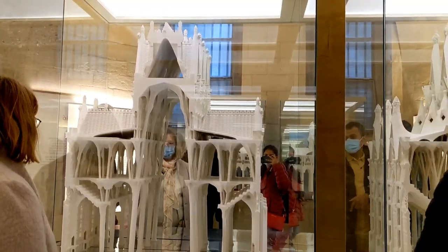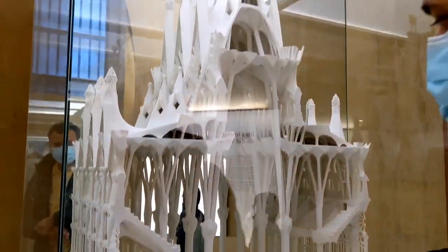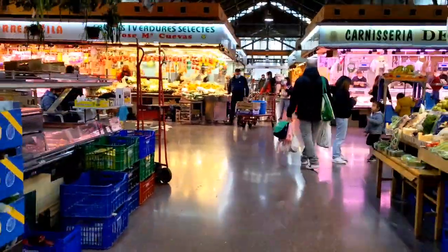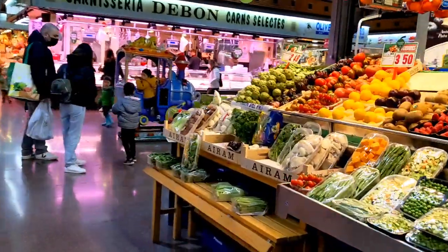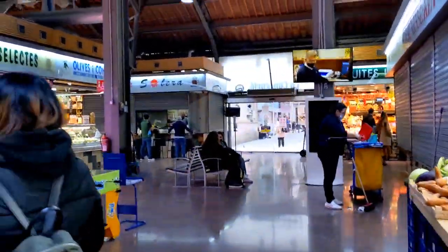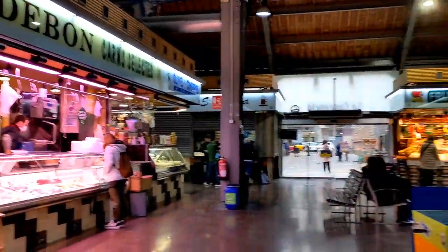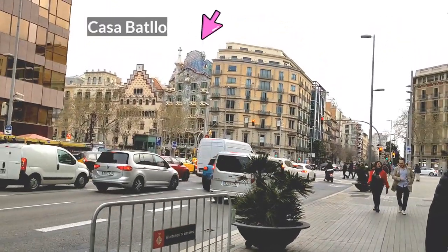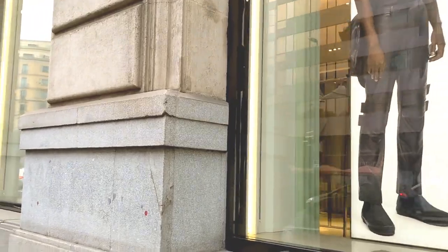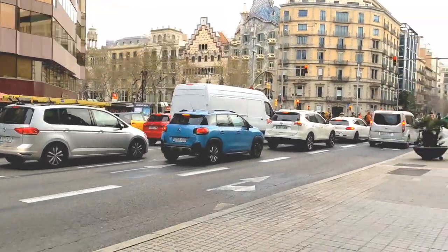After the Sagrada Família, we will go to our next destination. In Barcelona, you will have a variety of fruits to eat — you will be able to try any new fruit. You will also find the Casa building, though we will not go inside. There is also a very famous street called La Rambla, which you will definitely want to visit.